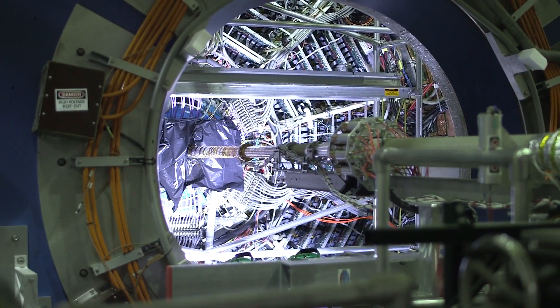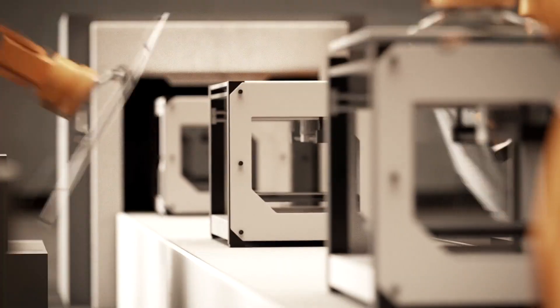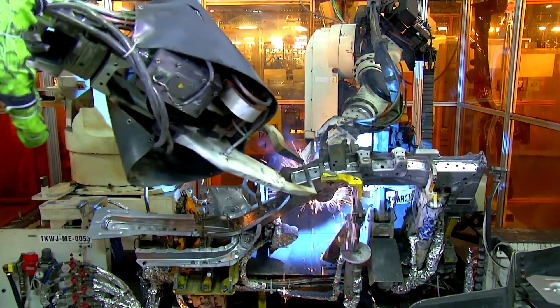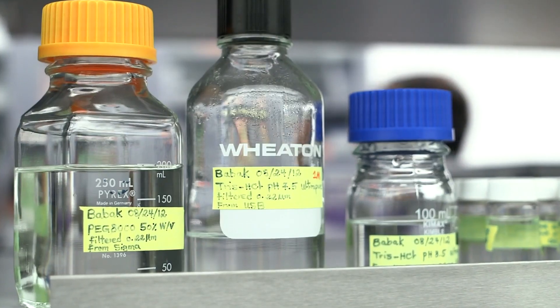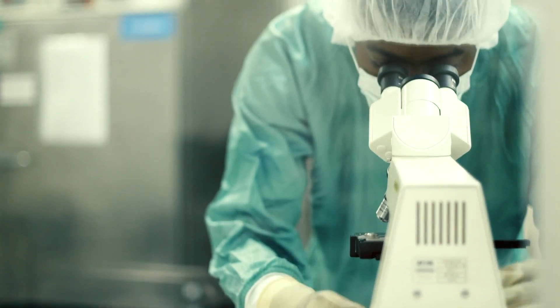Our federal laboratories invent some of the most amazing technologies the world has ever seen — technologies that private companies have adopted to create their own products and shape entire industries. It's all thanks to Technology Transfer, a process that's open to any entrepreneur who wants to explore and apply available federal technology, facilities, and expertise to their business.